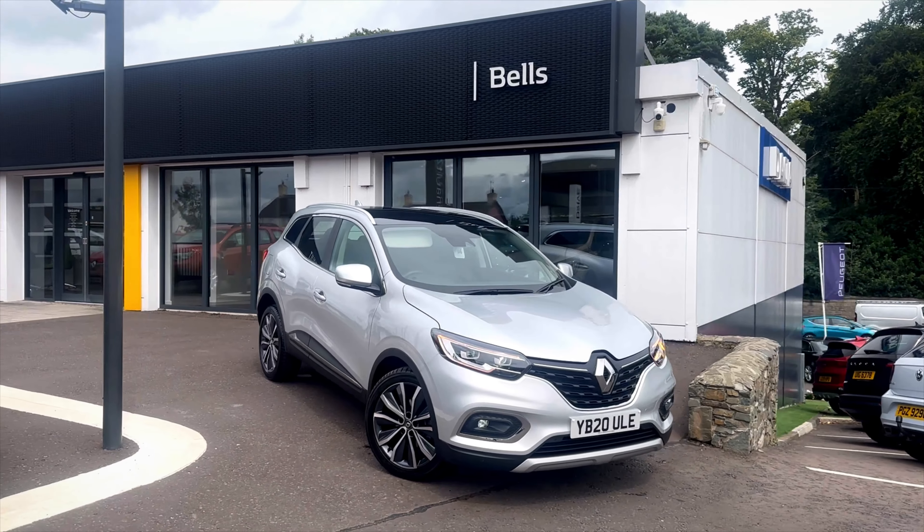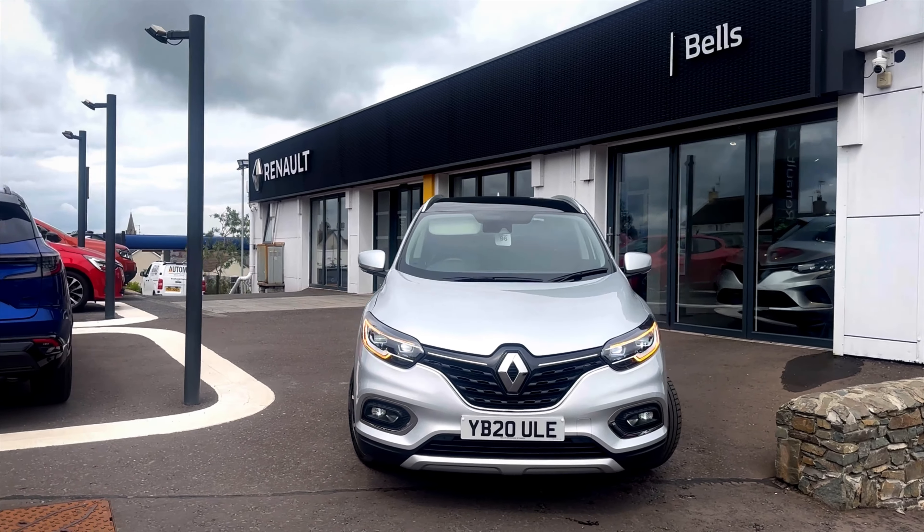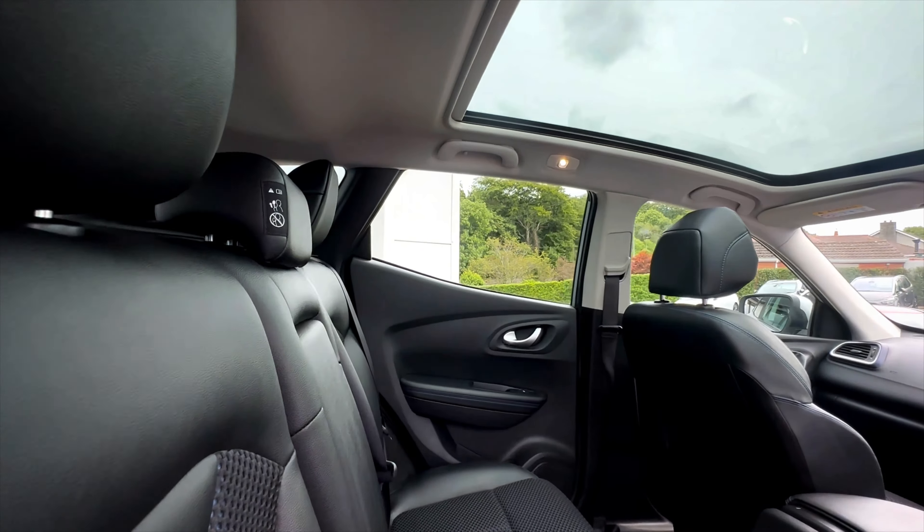In the stock is this 2020 Renault Kadjar TCES edition in the colour grey. This car is a 1.3 petrol automatic with just over 5,000 miles on the clock.